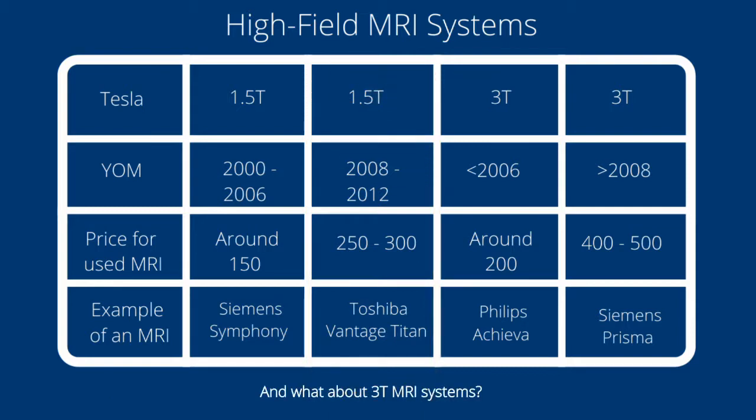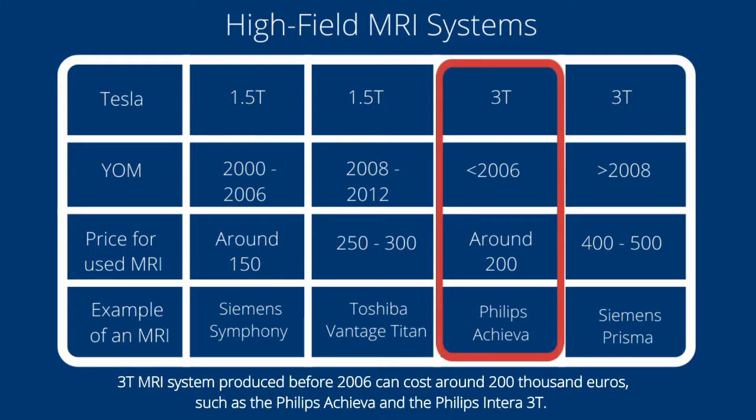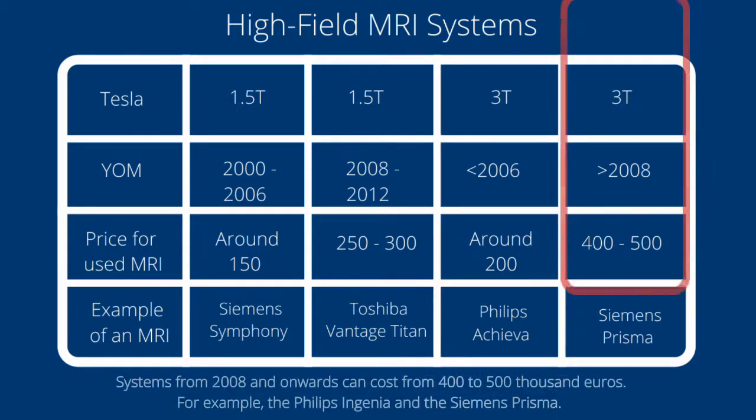What about 3 tesla MRI systems? A 3 tesla MRI system produced before 2006 can cost around 200,000 euros, such as the Philips Achieva and Philips Intera 3 tesla. Systems from 2008 onwards can cost from 400,000 to 500,000 euros — for example, the Philips Ingenia and Siemens Prisma.